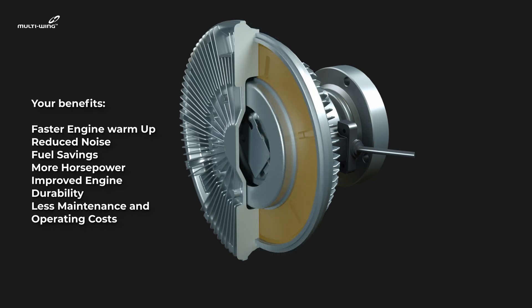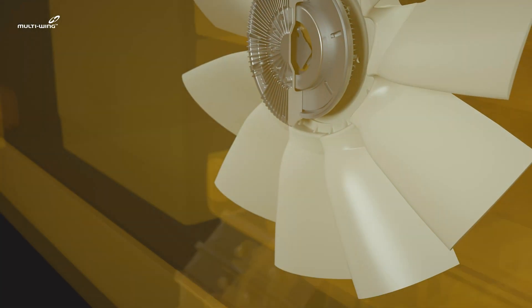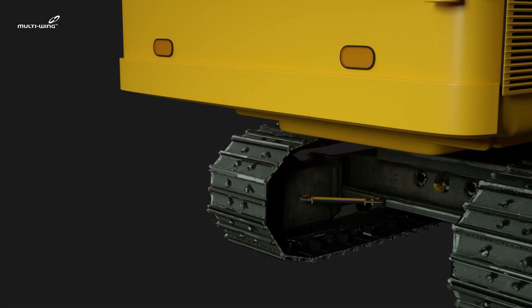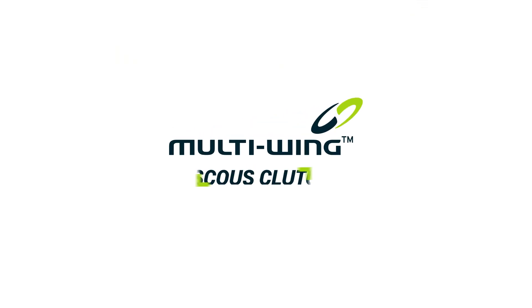Your benefits: faster engine warm-up, reduced noise, fuel savings, more horsepower, improved engine durability, less maintenance and operating costs. Multi-Wing viscous clutch. For more information, visit www.multi-wing.com.